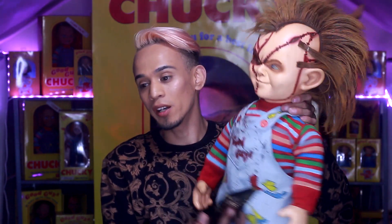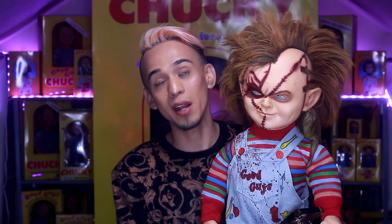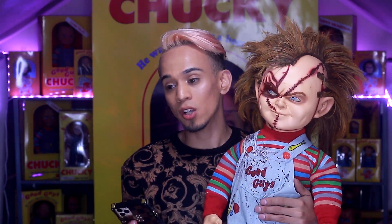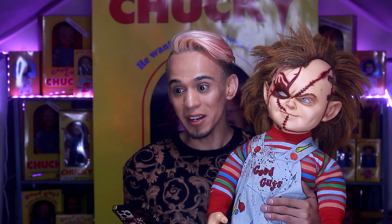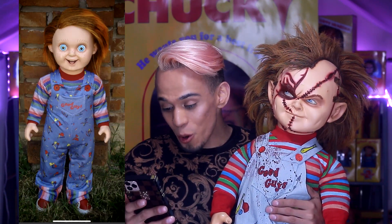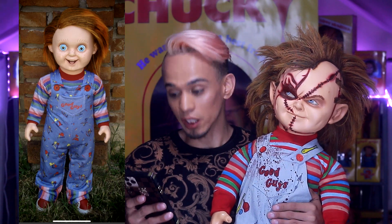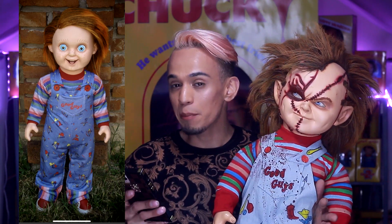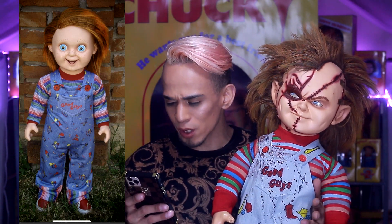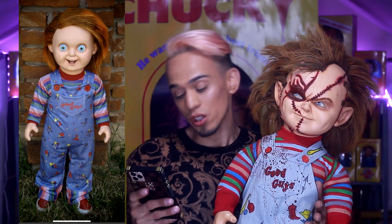The first Chucky doll I'm gonna show you is a Good Guy doll created by — I think they go by the name of TNG Props. I actually bought a Chucky doll from them before — it was the scar Chucky doll, my first life-size Chucky doll, and he is super super heavy. When I saw that they had a Good Guy doll I was like, I want one. The Good Guy doll they came out with looks like a cute little toddler. The eyes look really really big, which I actually like.